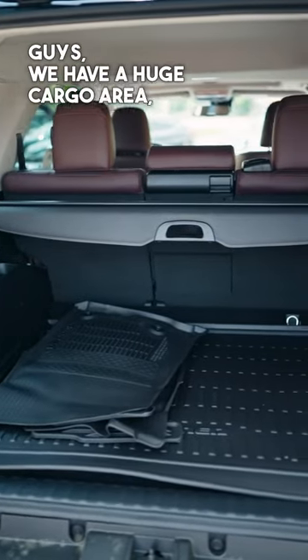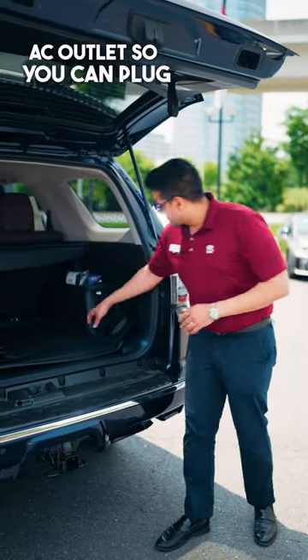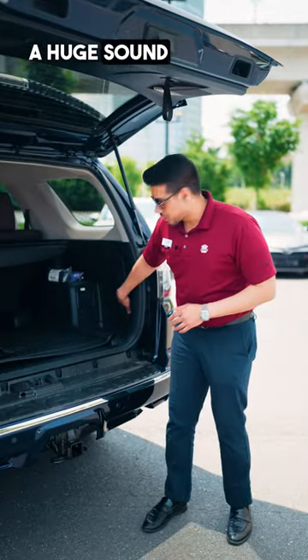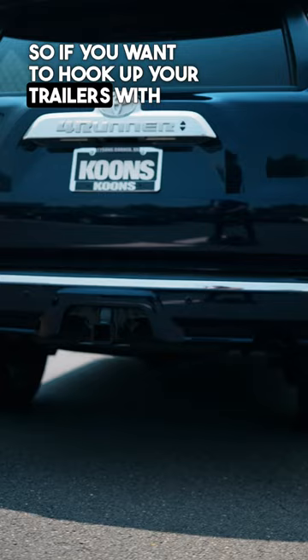It has a huge cargo area — good for camping, driving, or a family outing. Comes with an AC outlet so you can plug in your speakers and have a party. There's also a huge sound system with an amplifier right here. You also have a tow hitch, so if you want to hook up your trailer, you're good to go.